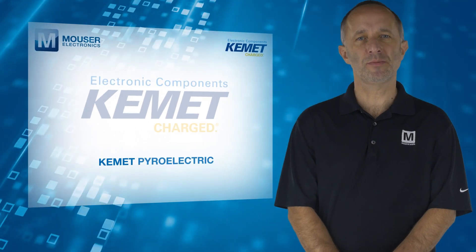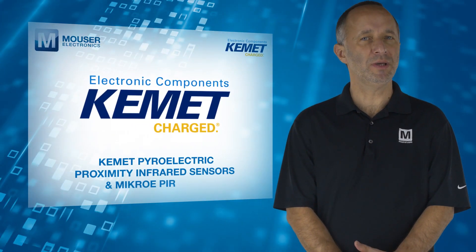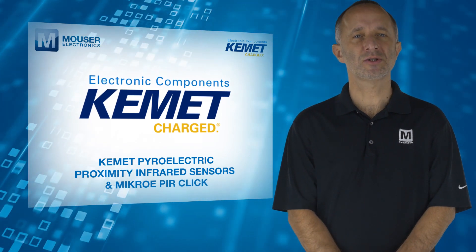For more information on Kemet Pyroelectric Proximity Infrared Sensors and the MicroE PIR CLICK, visit mouser.com.